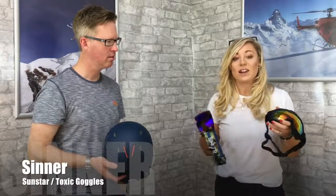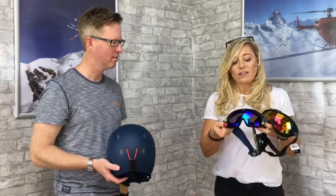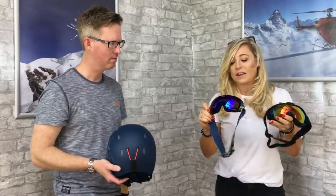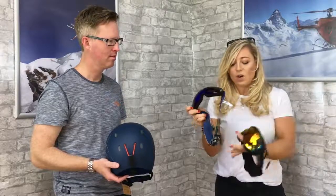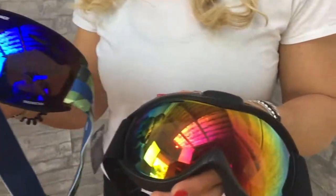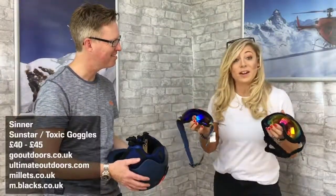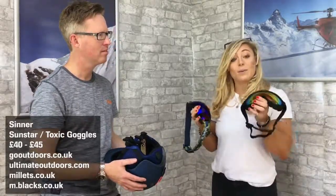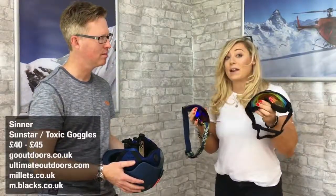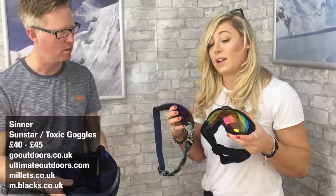I've also got two pairs of goggles here, both entry-price and retailing for about 40 to 45 pounds — the Sinner Sun Star and the Sinner Toxic. They're great to have on those snowy days, they all fit well with the Sinner helmets, and they've got adjustable straps on the back, so they'll be perfect for your first holiday or bad weather days. All three products you can get in Go Outdoors, and the goggles are also available in Blacks, Ultimate Outdoors, and Millets.